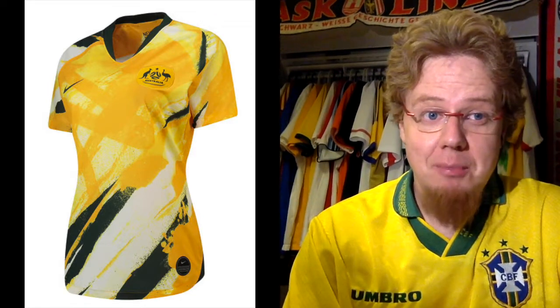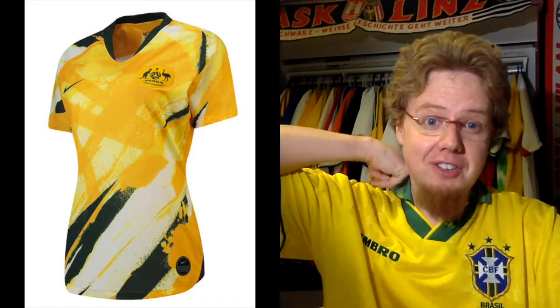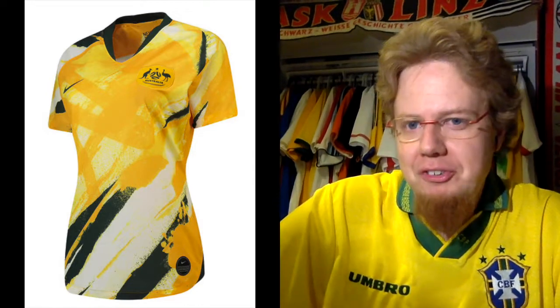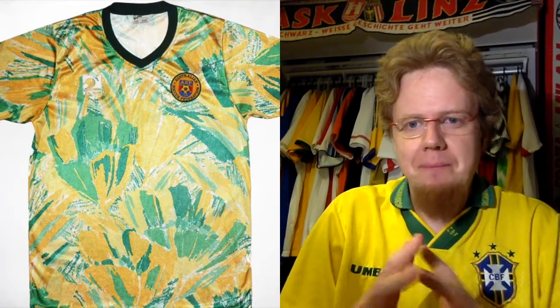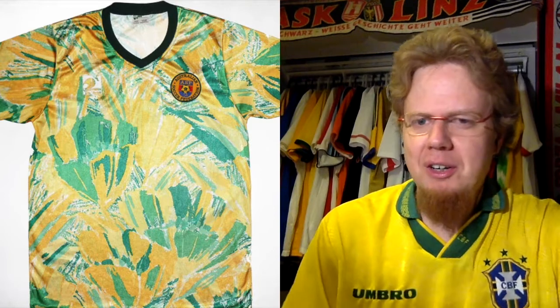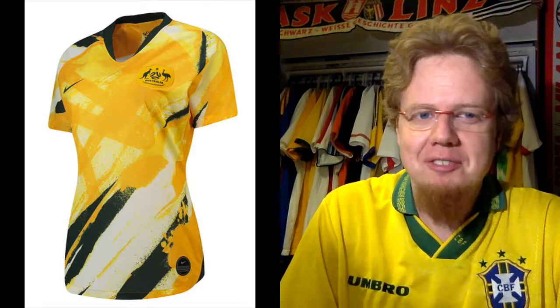This one divides opinion — I'm absolutely certain — because it's either too much or just the right amount of crazy for you. To me, it's just about the right amount of crazy. The first time I saw this, I was instantly reminded of an early 90s Australia shirt with a similar, much finer pattern — that yellow shirt broken up with lots of specs, which was absolutely crazy. This one seems inspired by street art and modern Australian art. When I look at it, I absolutely love this jersey.